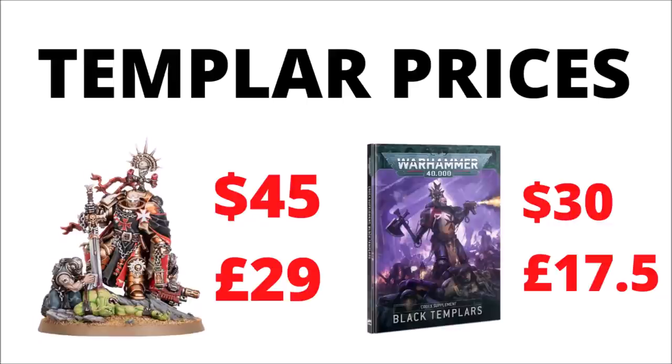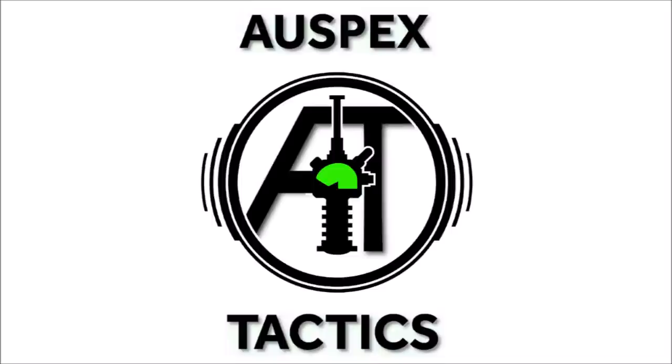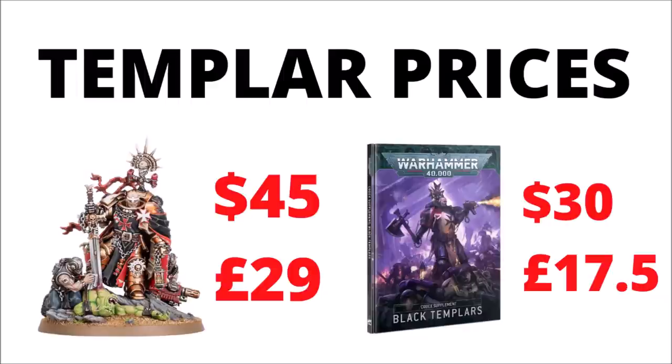The big Black Templar release has had its prices revealed this week, so let's see how much Helbrecht and Grimaldus will set you back, and talk about the breakdown of the other Black Templar prices. Hello and welcome back to Warspear Tactics, where today I thought we'd just do a quick run-through of the new Black Templar models and how much they're going to cost when they go up for pre-order. Most of it's fairly in line with what I was expecting, but let's take a look through and talk about what we've got.